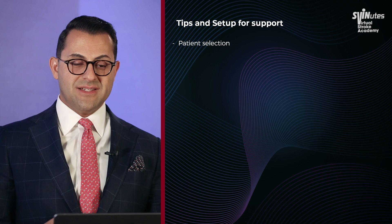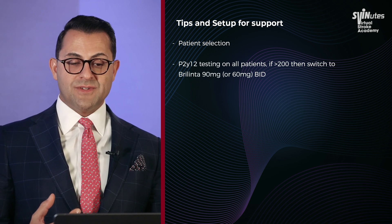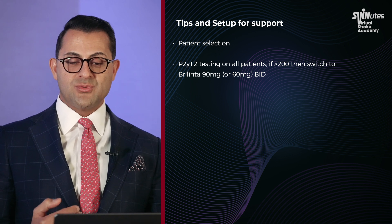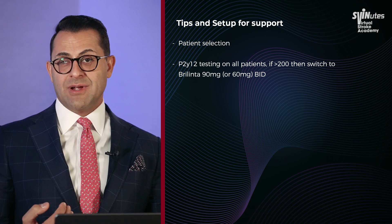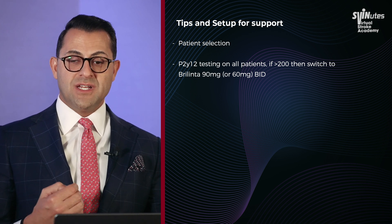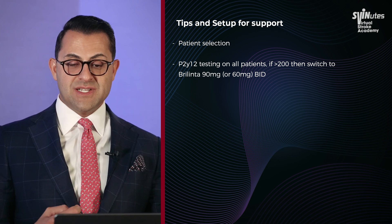In patients that you do select for stenting, we are very aggressive with P2Y12 testing on all patients. If the P2Y12 number is greater than 200, switch the patient to Ticagrelor 90 mg BID. My partner uses 60 mg BID, and we have not found a significant difference between outcomes.